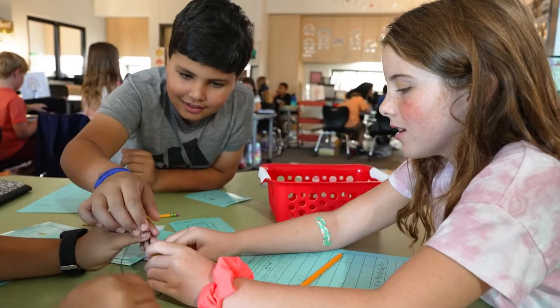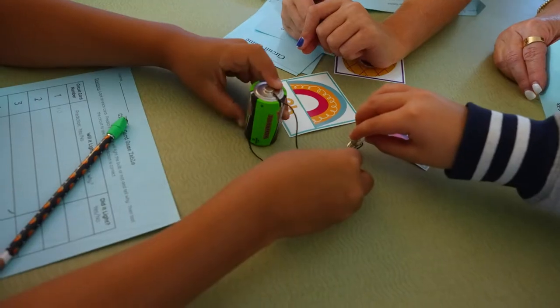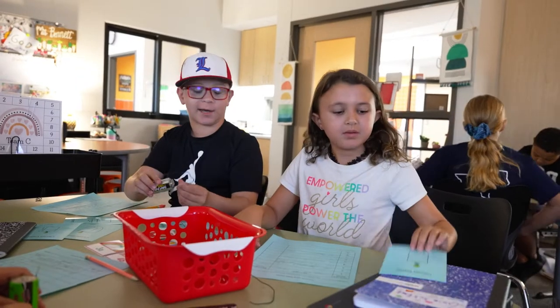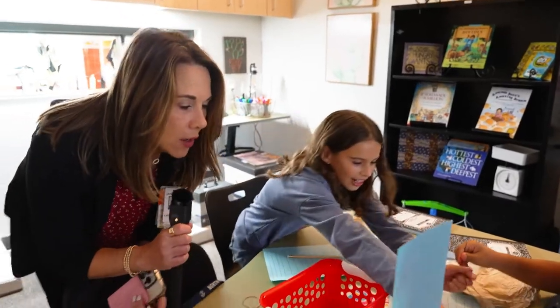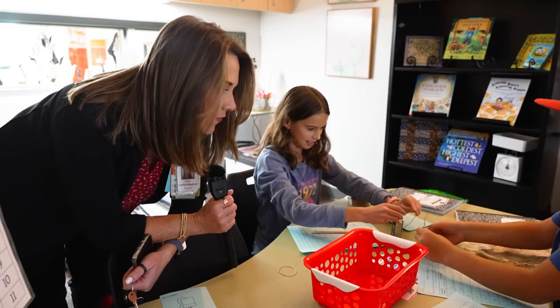So we're going to go into fourth grade now and they are experimenting with circuits. They are using some critical thinking skills and trying to make a light bulb light up, really thinking about why the light bulb is lighting up. You have some pictures and you're trying to recreate those to see if they work or don't work.